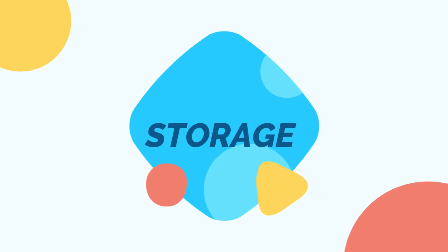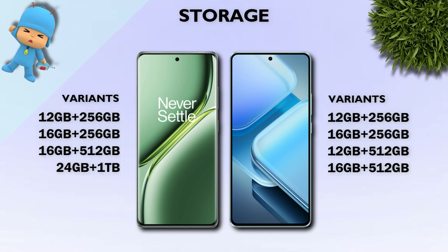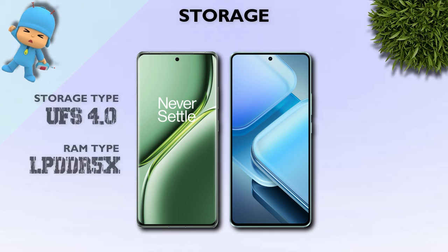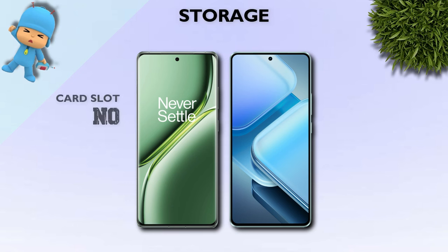Storage: both mobiles have the same variants. Storage type is UFS 4.0 — both are the same. There is no card slot on either device.